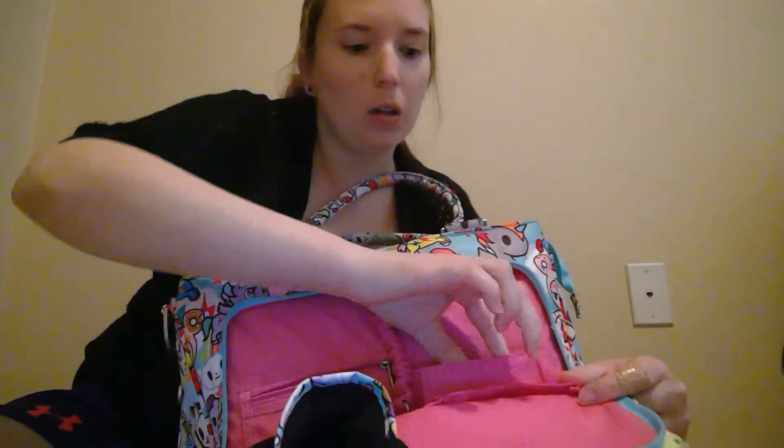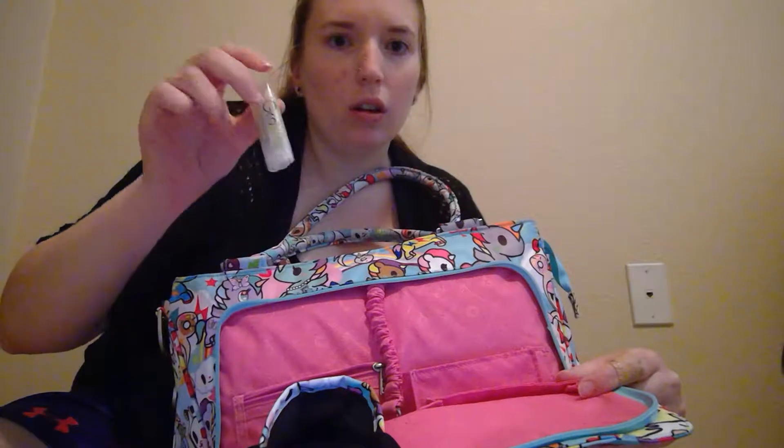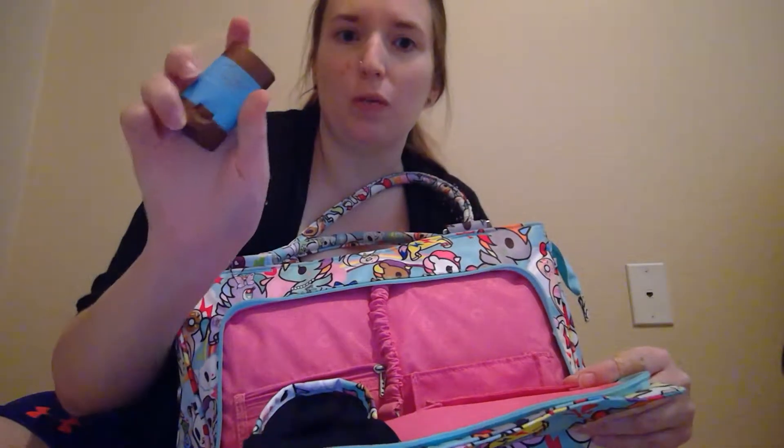In this zipped pocket I have my inhaler. And then in this other pocket I have chapstick, a little sample lotion, a little Grovia Magic Stick — it's great for just about everything — another chapstick, and then a little sunscreen stick. This one is Mineral Fusion.